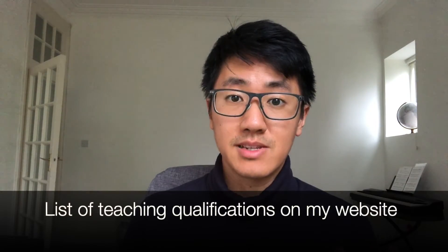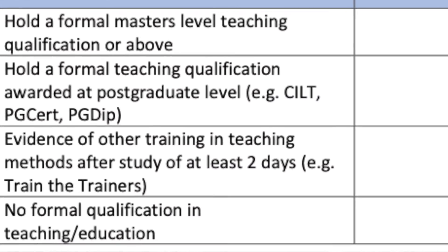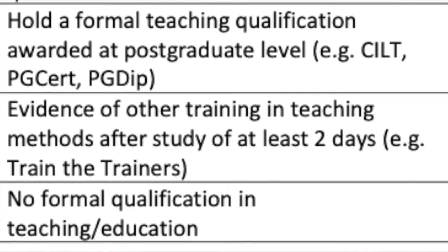Section four is formal teaching qualifications. You can only score for qualifications obtained by the time of your application — if you're halfway through a master's, it won't count. It's probably not worth doing a year-long teaching qualification just for radiology, as you want to focus more time on the MSRA exam. However, if you like teaching, there are postgraduate certificates or diplomas in medical education available online part-time. Otherwise, the best quick option is a two-day training the trainers or teaching the teachers course. Include your course certificates as evidence.